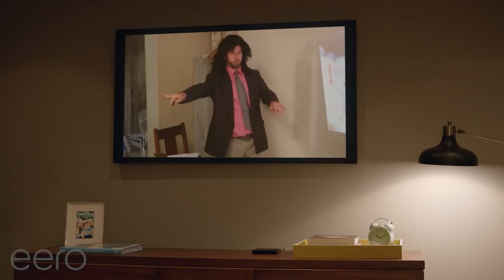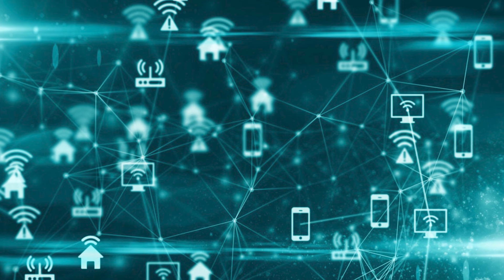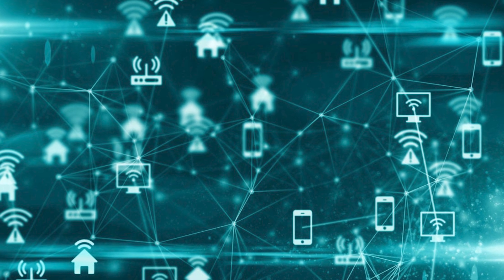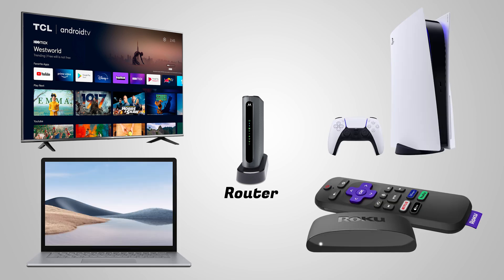Now if your wired speed test is good but your wireless tests are slow, then it's possible you may have too many devices or too much traffic on your router. To test this, try turning off some of your wireless devices that are known to use a lot of data to see if speeds improve — things like smart TVs, video streamers, game consoles, or laptops.